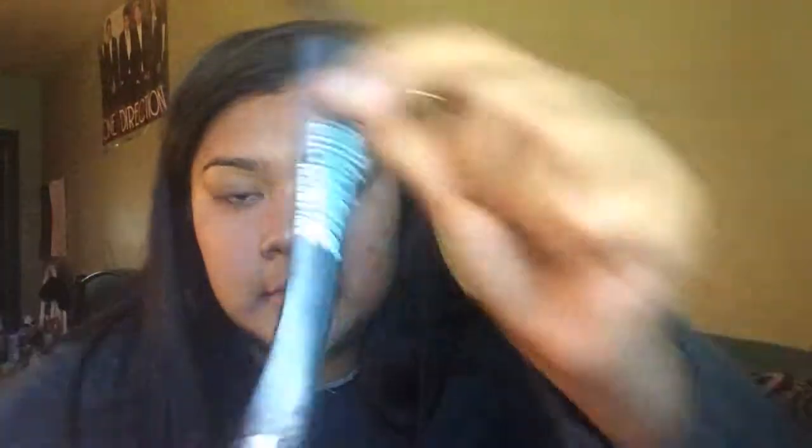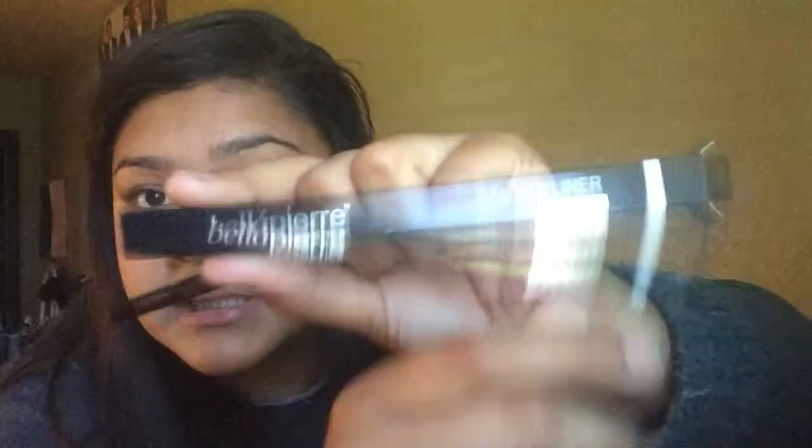The last thing in here — this box is doing pretty good so far because I've been getting some full-size stuff. This one is Bella Pierre Cosmetics Gel Eyeliner. I'm excited, I'm getting some good stuff. It's the gel eyeliner and when it glides on, it goes on real nice.